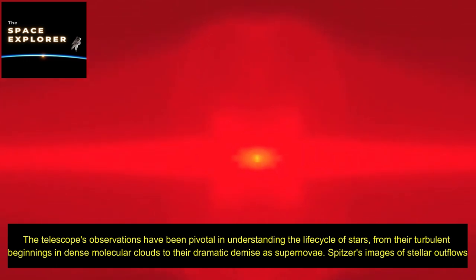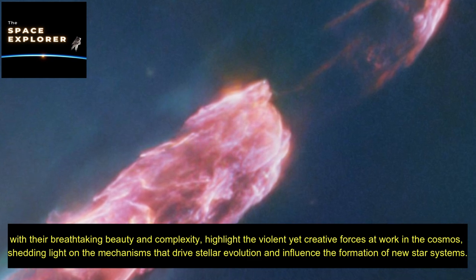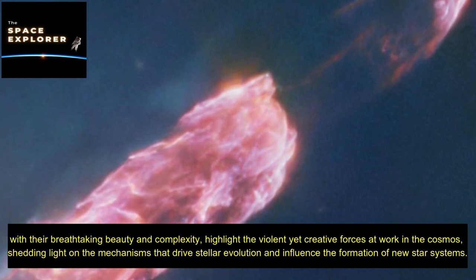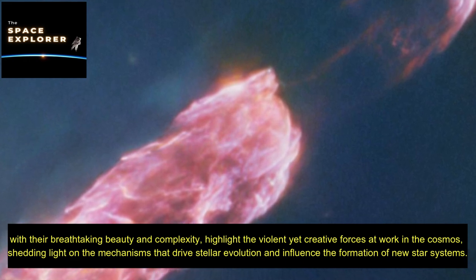Spitzer's images of stellar outflows, with their breathtaking beauty and complexity, highlight the violent yet creative forces at work in the cosmos, shedding light on the mechanisms that drive stellar evolution and influence the formation of new star systems.